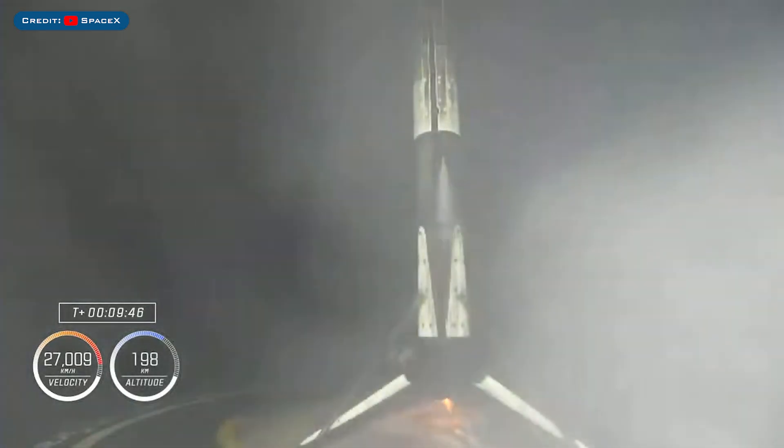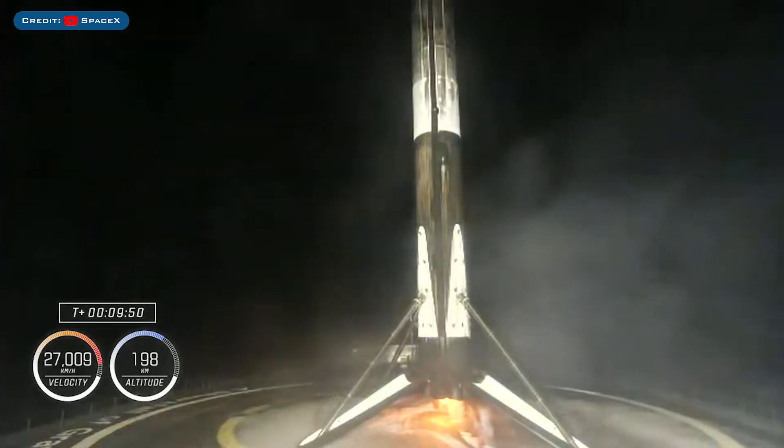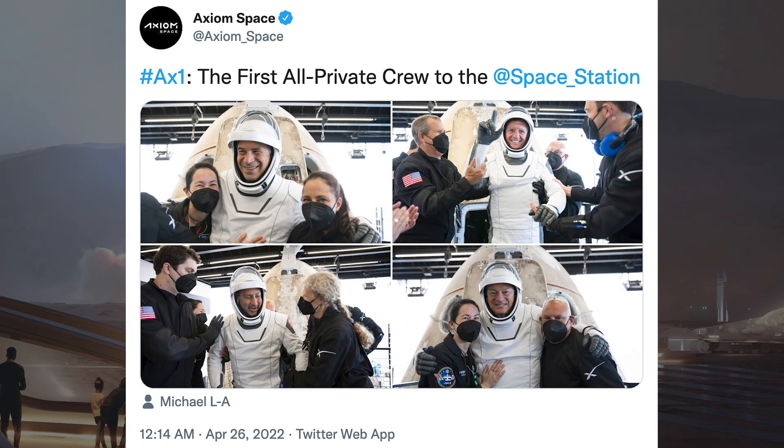You can hear the applause behind us. In addition to there being another astronaut launch on a Crew Dragon capsule, there was a return from the ISS as well. Axiom posted some pictures of the crew of their AX-1 mission as they exited the Crew Dragon capsule having returned home safely.